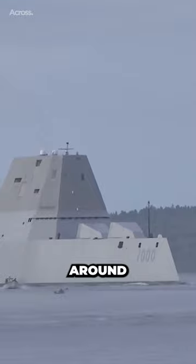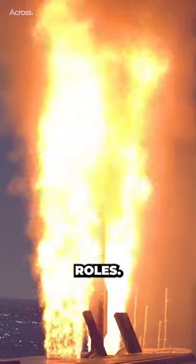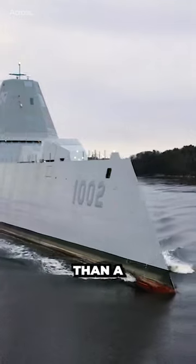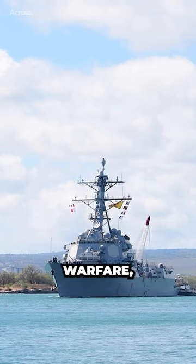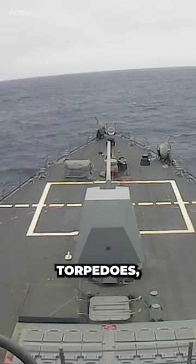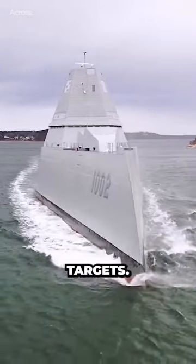Destroyers and cruisers are both types of warships used by navies around the world, but they have distinct differences in terms of their size, capabilities, and intended roles. A destroyer is typically smaller and more maneuverable than a cruiser. Destroyers are designed to operate in a variety of roles, including anti-submarine warfare, air defense, and surface warfare. They are heavily armed with torpedoes, guns, and missiles, and have advanced sensors and communications equipment to detect and engage enemy targets.